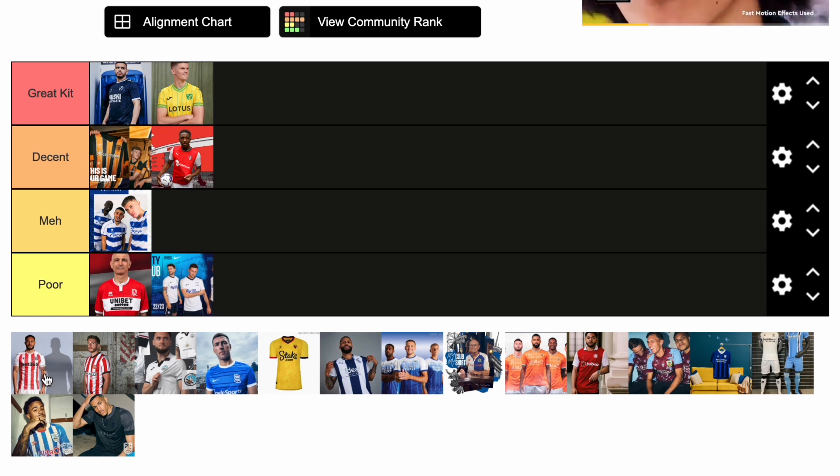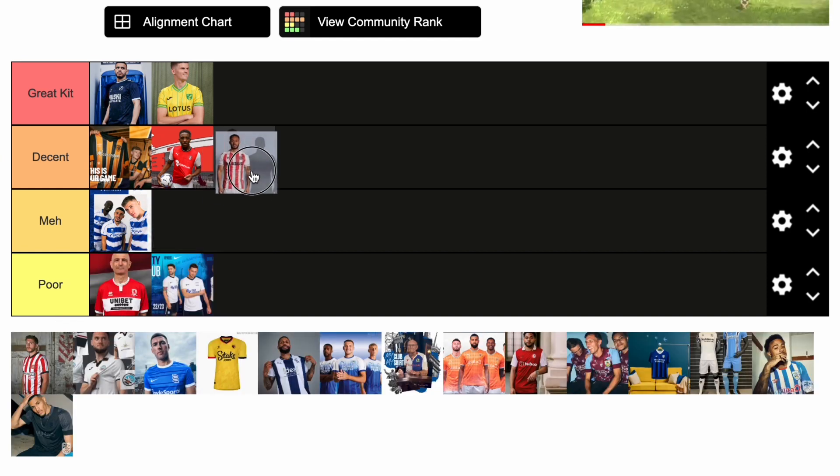Stoke — wow. I was a fan of it when I first saw it and how they have all the different shorts and socks with the 'play your way' concept — fans can choose how to wear the home kit with white shorts, red shorts, black shorts, etc. I'm going to put it in decent. It's between meh and decent, but I'll put it in decent just because it's a little bit different from what we normally get from Stoke with the plain red and white stripes. They've gone a little bit different, and I think they've done it in a good way this year, certainly better than last season.